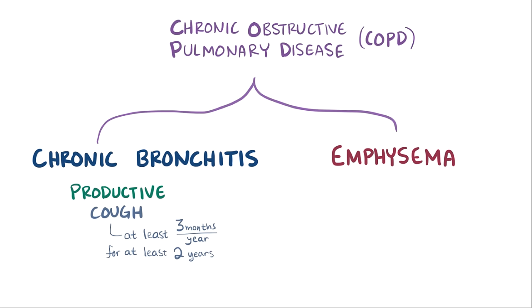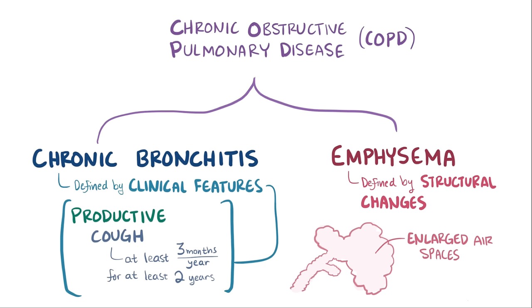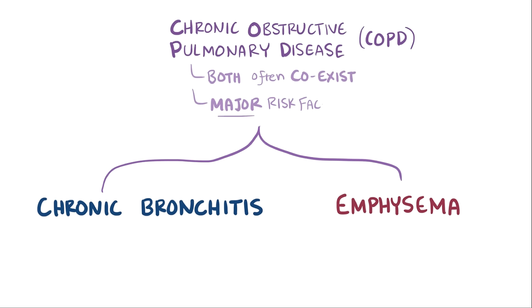These two are different in that chronic bronchitis is defined by clinical features, like a productive cough, whereas emphysema is defined by structural changes, specifically enlargement of the air spaces. That being said, they often coexist, probably because they share the same major risk factor: smoking.